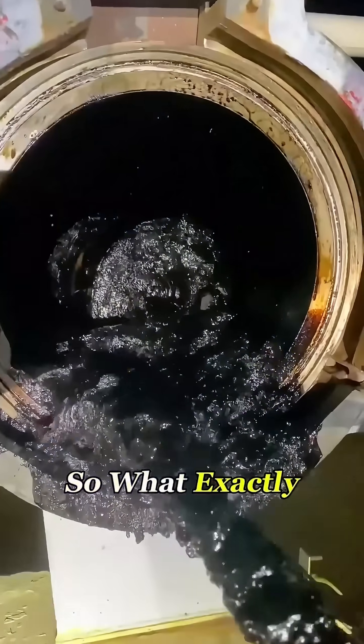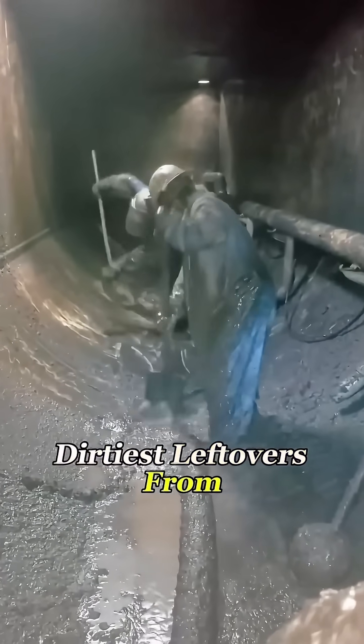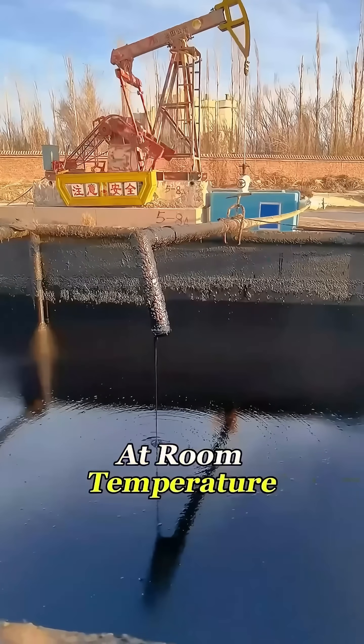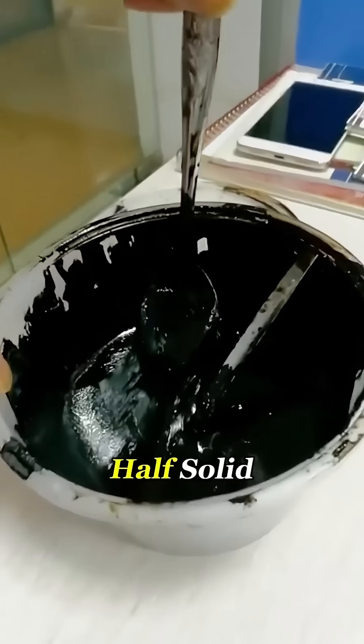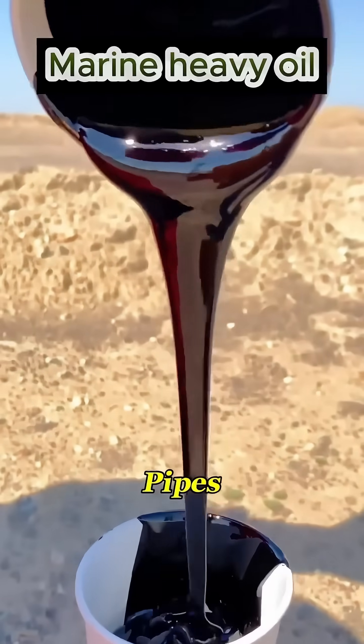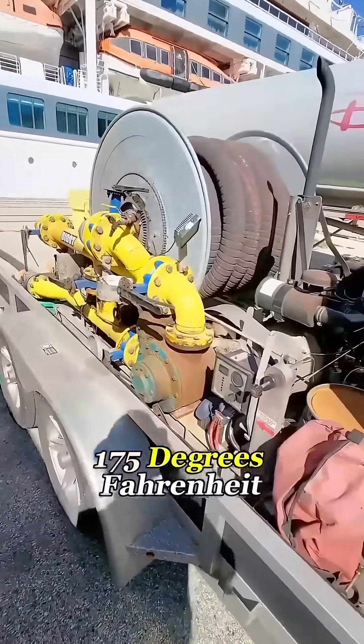So what exactly is heavy fuel oil? It's basically the dirtiest leftovers from crude oil. At room temperature, it's not even liquid — it's more like asphalt, a sticky half-solid. To make it flow through the pipes, crews first have to heat it to at least 175 degrees Fahrenheit.